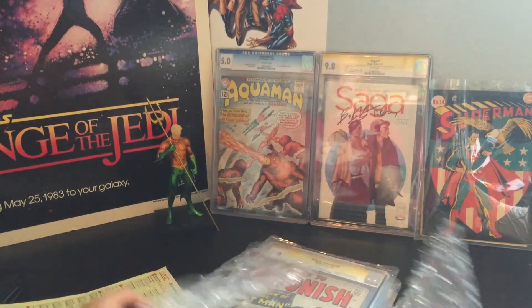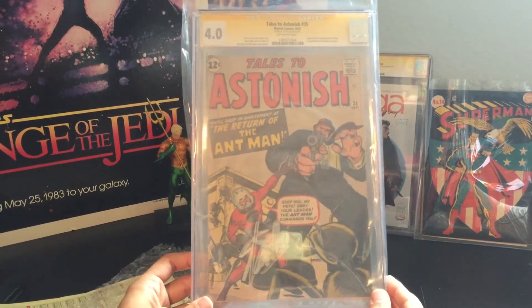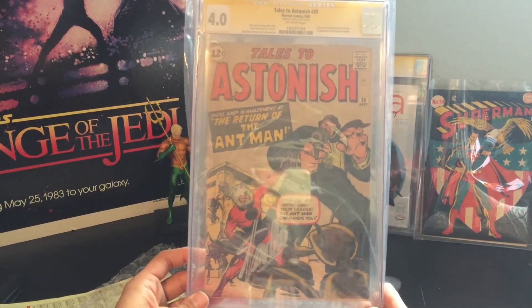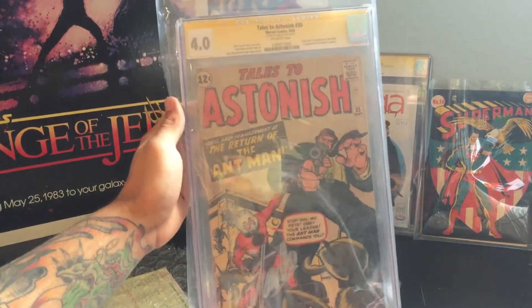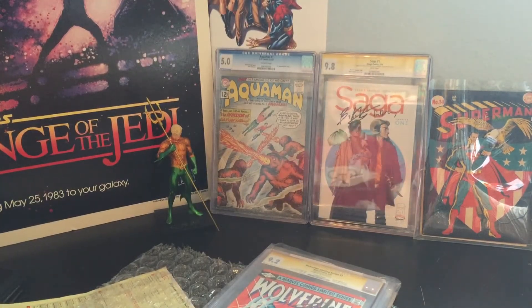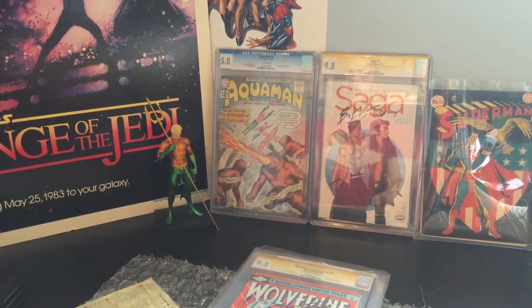We have Tales to Astonish number 35. This is the first appearance of Ant-Man in costume. We all know that his actual first appearance of Hank Pym was in Tales to Astonish number 27, The Man in the Ant Hill. It's got the Silver Signature down here. It's a 4.0 — nice copy. I apologize if there's any glare; you can see my Typhlosion Pokemon phone case in the reflection of the CGC slabs. It's a great phone case, but it's not what we're here for.